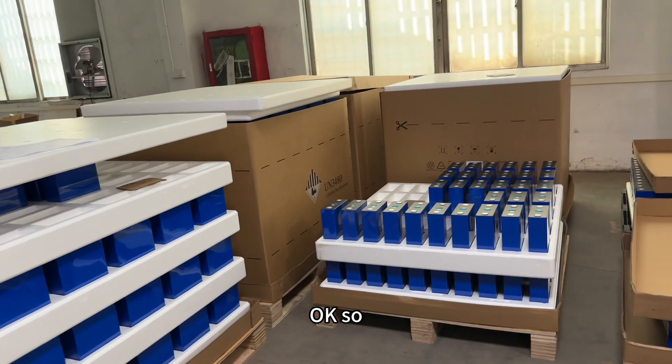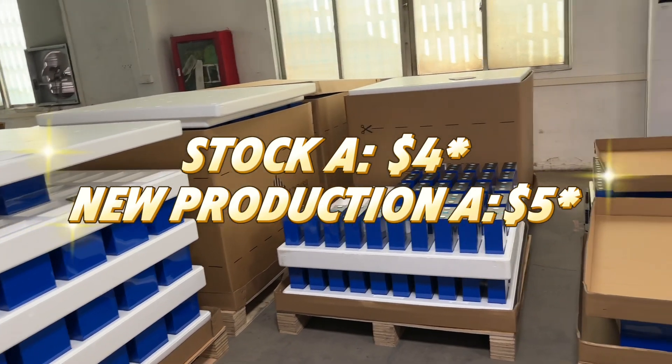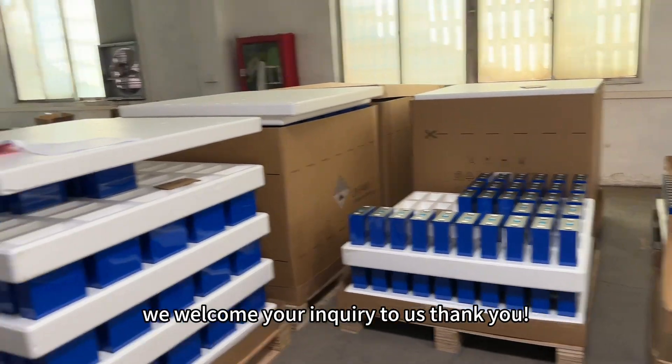So, Stock A grade or New Production A grade? We welcome your inquiry to us. Thank you.